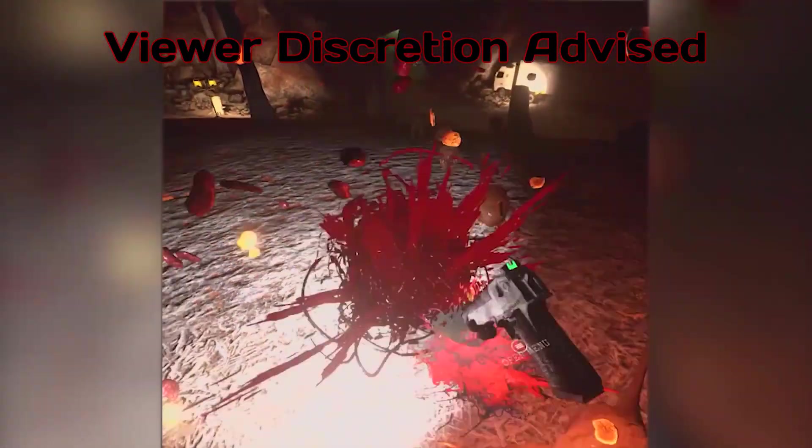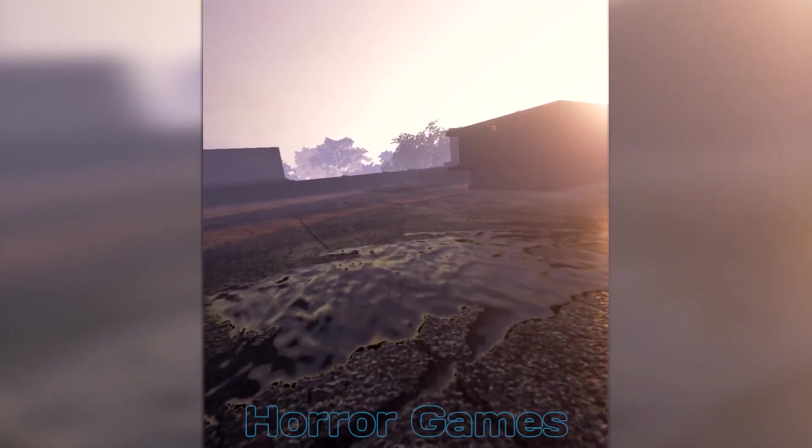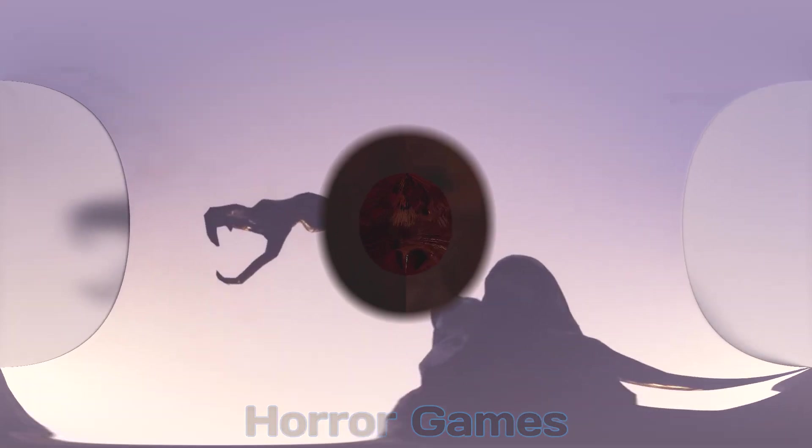Hey guys, it's Jason from Control V and today we're taking a look at the top horror games available to play at Control V arcades.